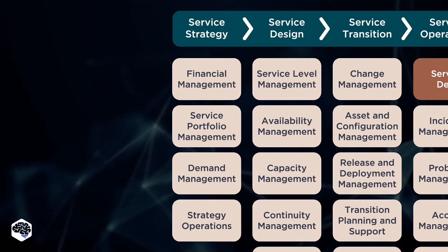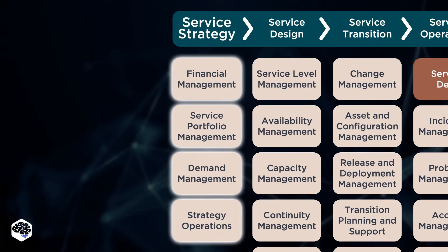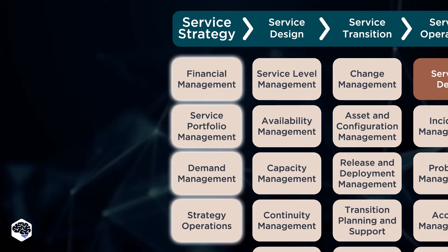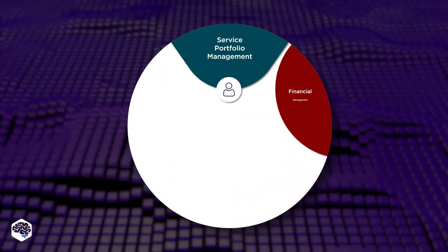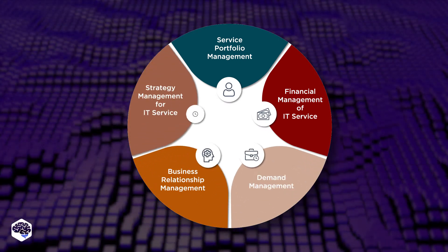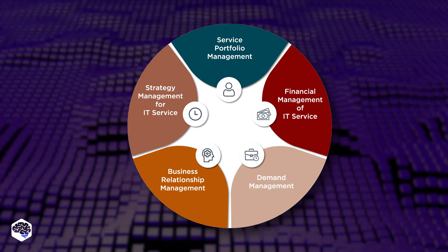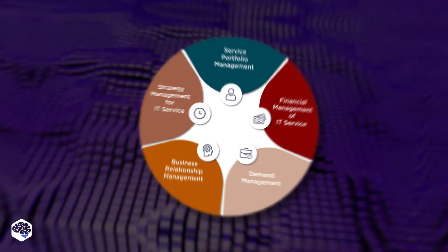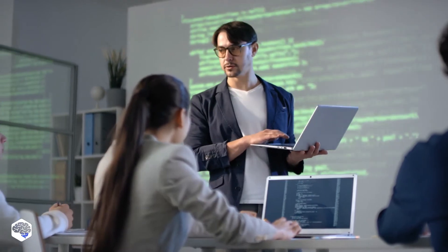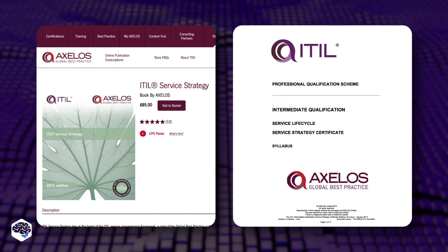The first ITIL component is service strategy. We at Jelvix consider it as one of the defining stages of ITIL methodologies. It covers service portfolio management, financial management of IT service, demand management, business relationship management, and strategy management. We recommend the following resources to learn ITIL practices for service strategy: ITIL service strategy, and service strategy syllabus.